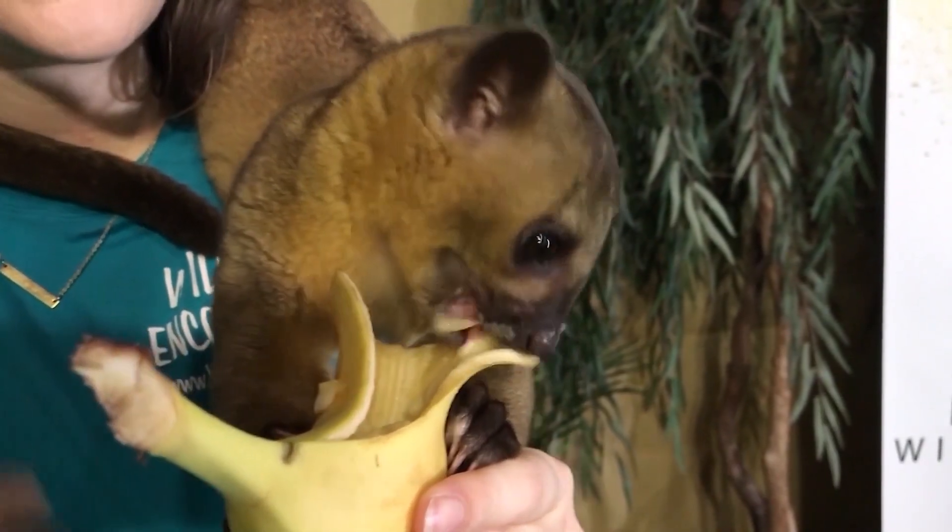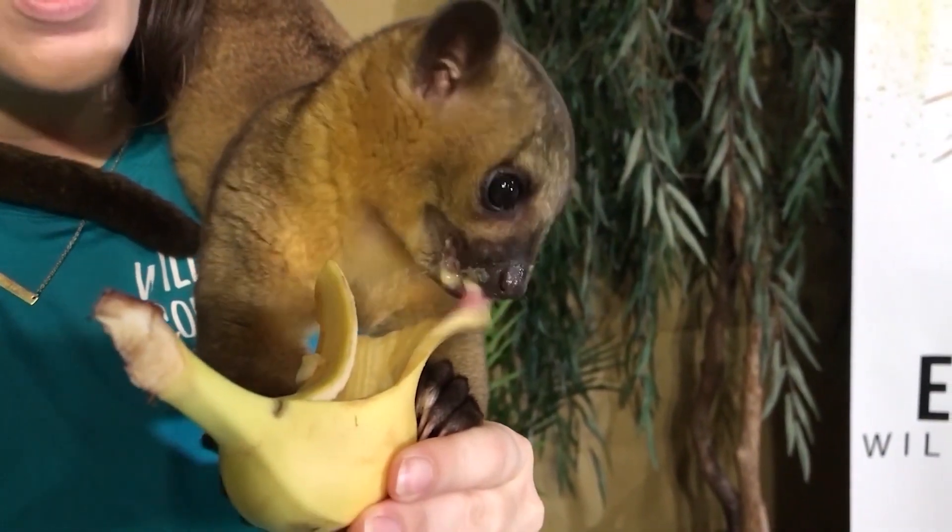It's kind of thrown us for a loop. We did not expect this to happen, so we're just trying to adapt to it the best that we can. Kip Smith, the education director for Wildlife Encounters, says they've also adapted a lot of their programs to become virtual.